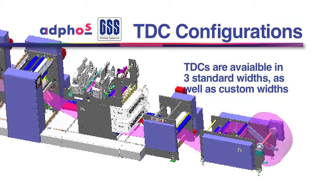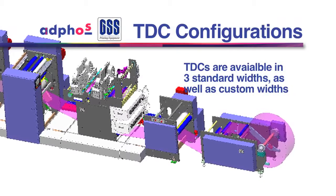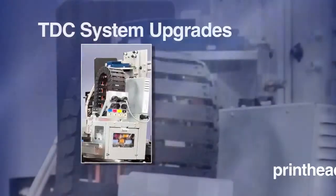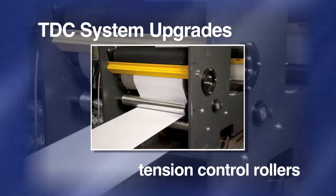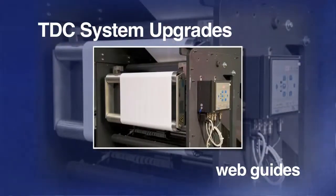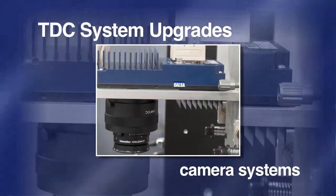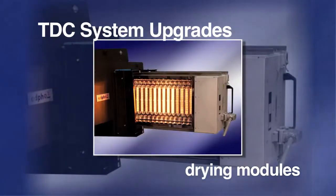TDCs are available in three standard web widths, and custom widths are also available. With the TDC system, it is possible to start with a basic monochrome system and as your business and requirements grow, add additional printheads, carriages, tension control rollers, web guides, web cleaners, turn bars, camera systems, and additional AdFos drying modules for increased drying capacity.